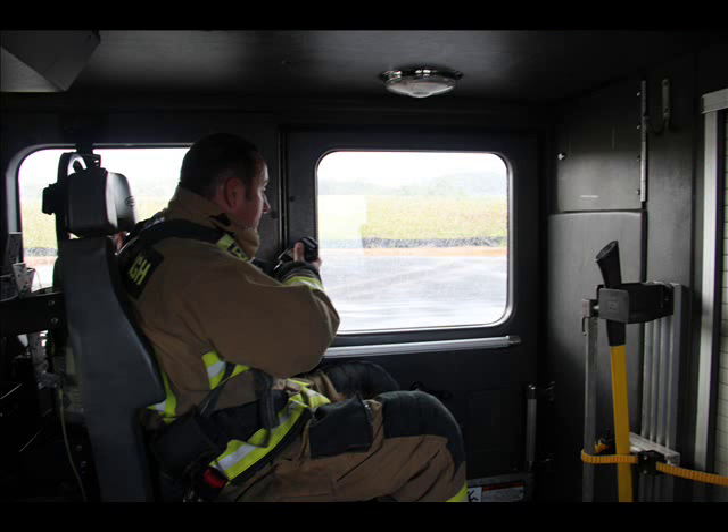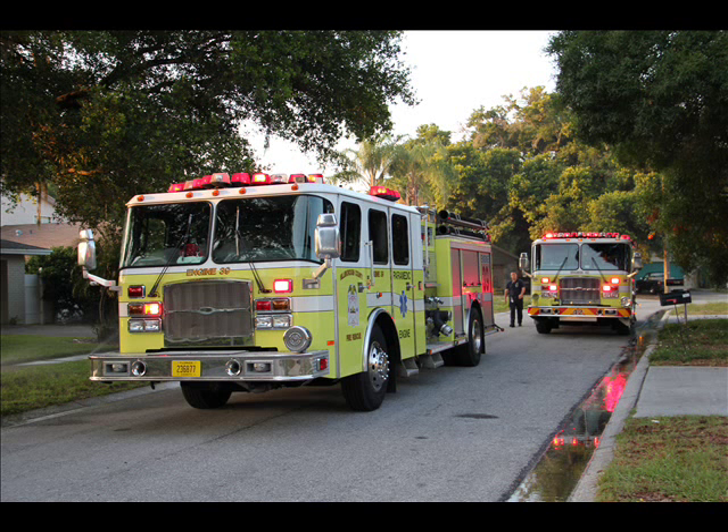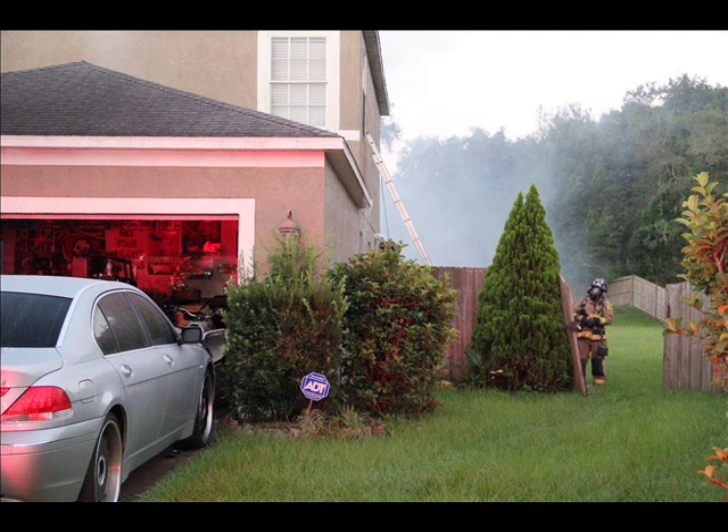Engine 3, DC. Engine 3, go ahead, sir. Engine 3 is on scene. We've got a medium-sized two-story residential structure with light smoke showing. We're going to establish Carlington Command. Command will be in accountability on the Alpha side. It appears that all occupants are out. Copy — on scene, medium-sized two-story residential, light smoke showing, Carlington Command on the A side, 1348. Rescue 3 also on scene, 1348.